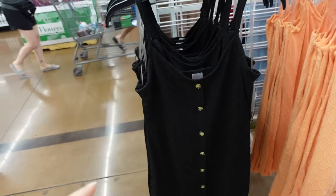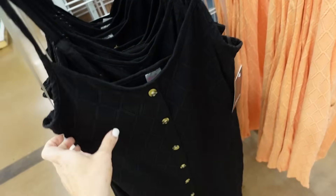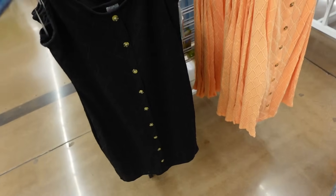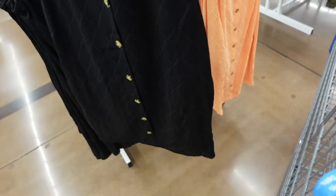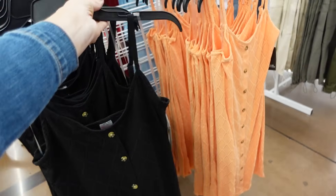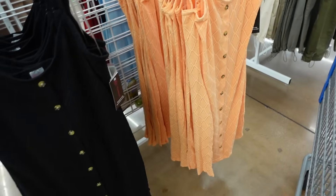And the button dresses from No Boundary. So these have that thin strap, the V neckline, it has this little diamond print with the buttons for show. The bottom you can see it's kind of crochet. And then it's shirred in the back. Comes in the black, also in the orange. And they are going to be $12.98.